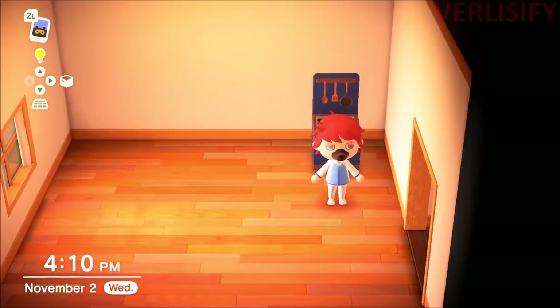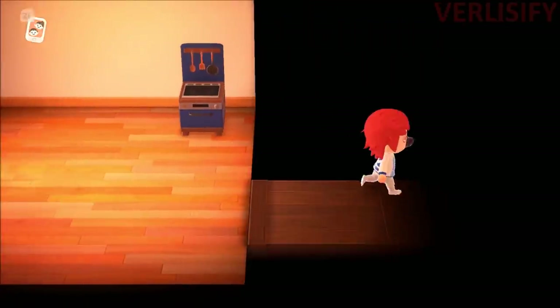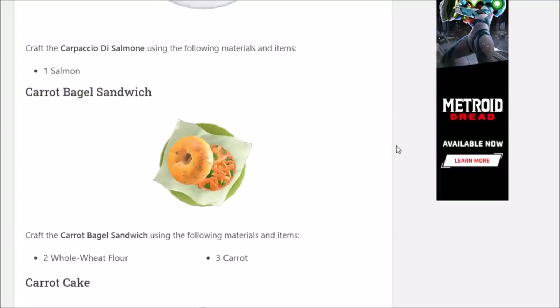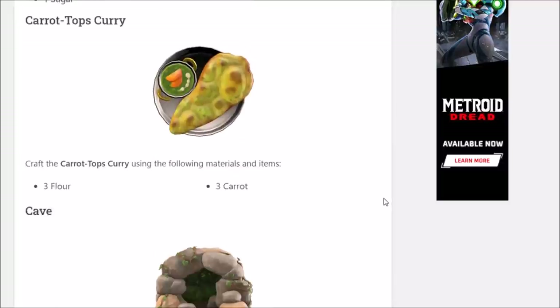You can trade recipe cards with other players, but I have no idea how much of a mess that is right now. The update just came out, and hacking is already super prevalent in the Animal Crossing community, so I don't know if you can even trust the recipes you're getting. Also, people are going to be charging crazy prices because it is tricky to get some of these recipes, and no one really knows which ones are most desirable. You can just see random recipes going for crazy prices.